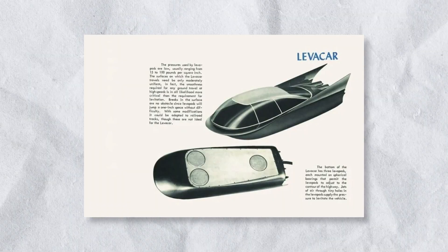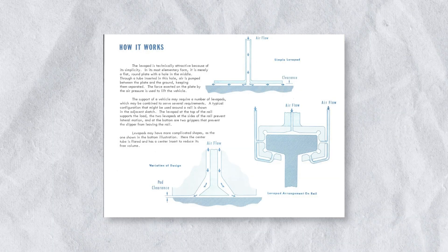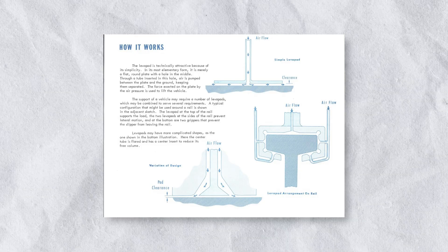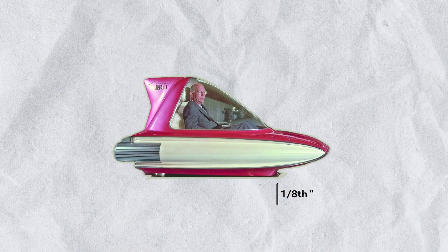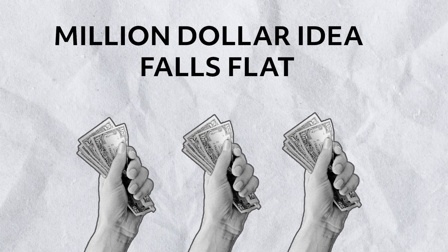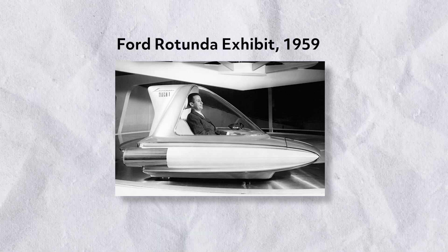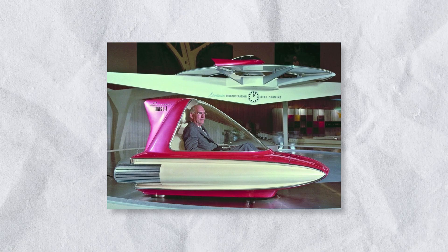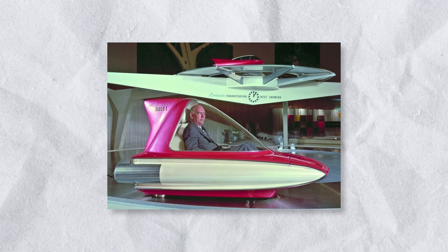A compact single-seater that levitated using pressurized air through things called levipads. With three jets providing lift and one jet to provide forward momentum, the Levicar would hover about an eighth of an inch off the ground. Sadly, the Levicar never really took flight, failing to get past the conceptual phase. It was demonstrated, however, at an exhibition to much enthusiasm. Levicar was never produced commercially, with the original models said to have been destroyed in a fire in 1962.